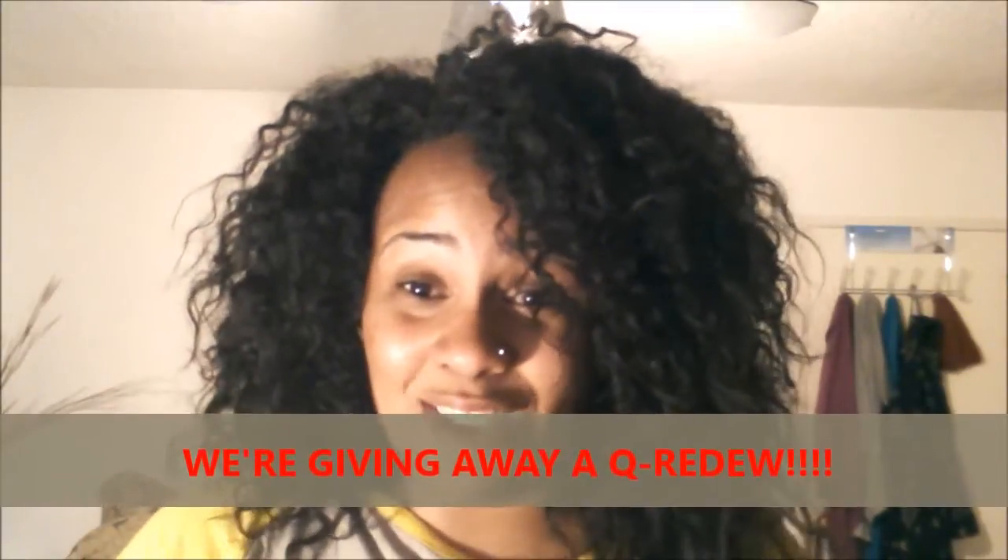how would you like the opportunity to win your very own? That's right, we're giving away a Q Redoo. Thanks to the good folks at Q Redoo, this week we're going to give away a Q Redoo to one lucky winner. I know that sounds awesome, right?